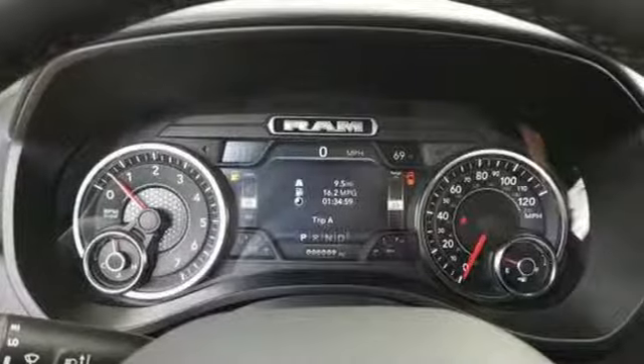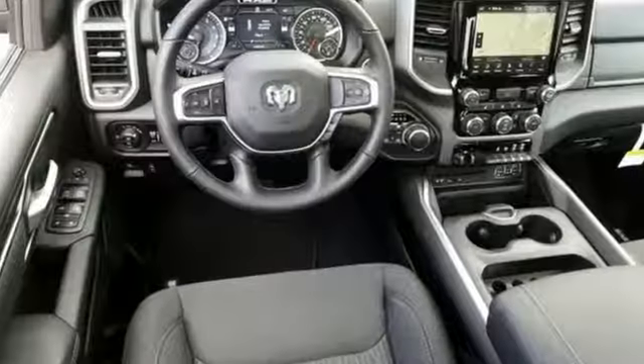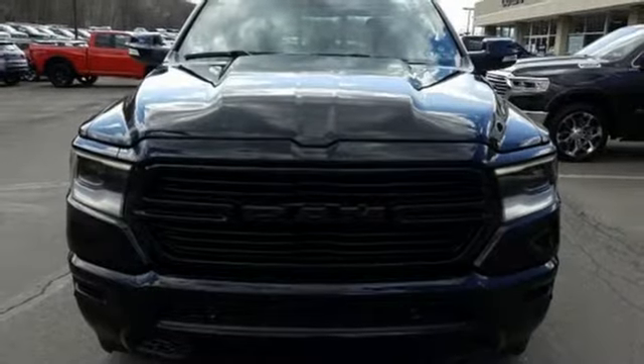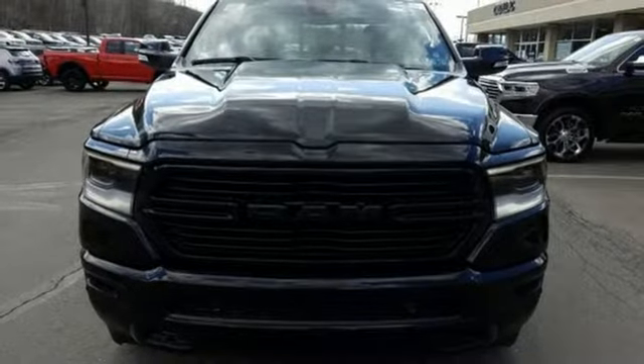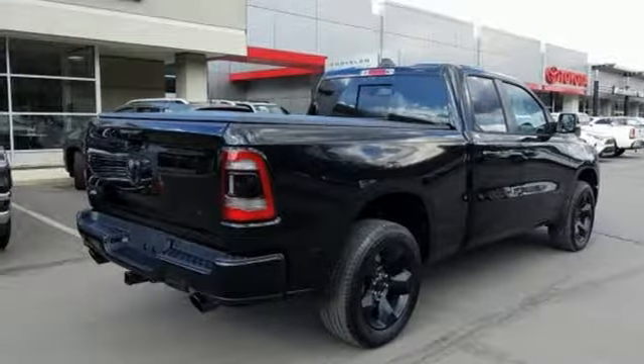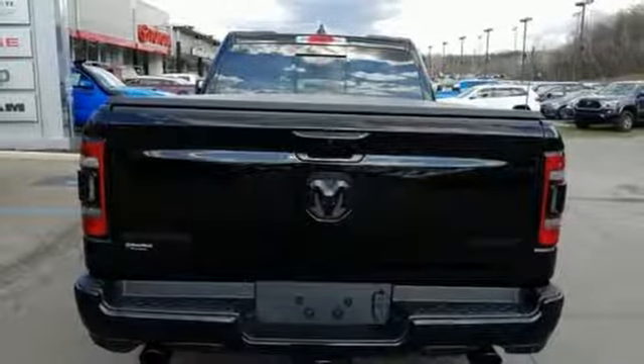V8 engine, electronic shift on the fly, automatic transmission, trailer brake controller, integrated navigation system with voice activation, auto dimming mirrors, dual zone climate control, express open and closed sliding and tilting sunroof, heavy duty shocks, auto dimming rear view mirror, and power tilt down heated mirrors.